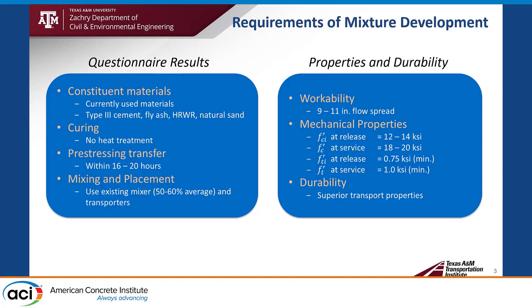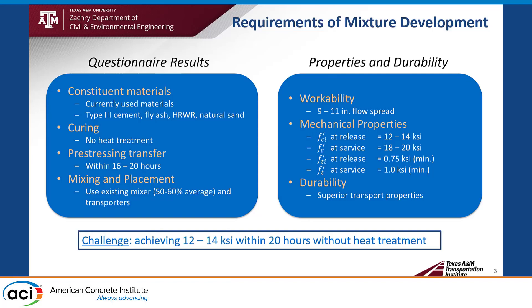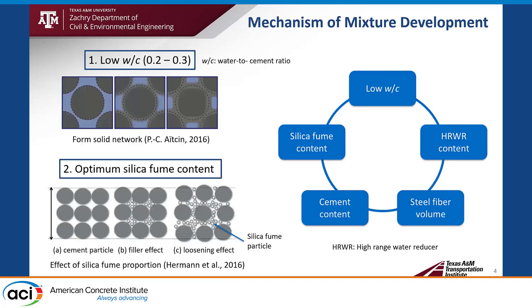So the key challenge is to satisfy the questionnaire results and the properties identified from the design feasibility study — specifically to achieve 12 to 14 KSI within 20 hours, without any heat treatment. To make a higher compressive strength UHPC mixture, it is important to understand the mechanism of mixture development.